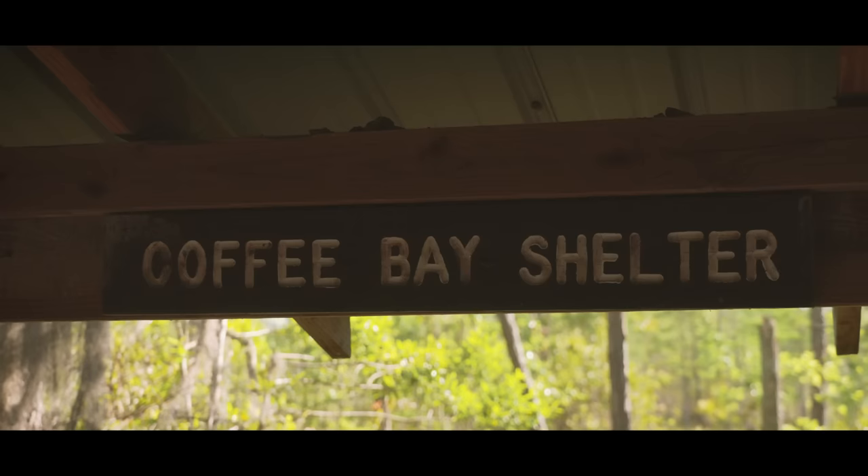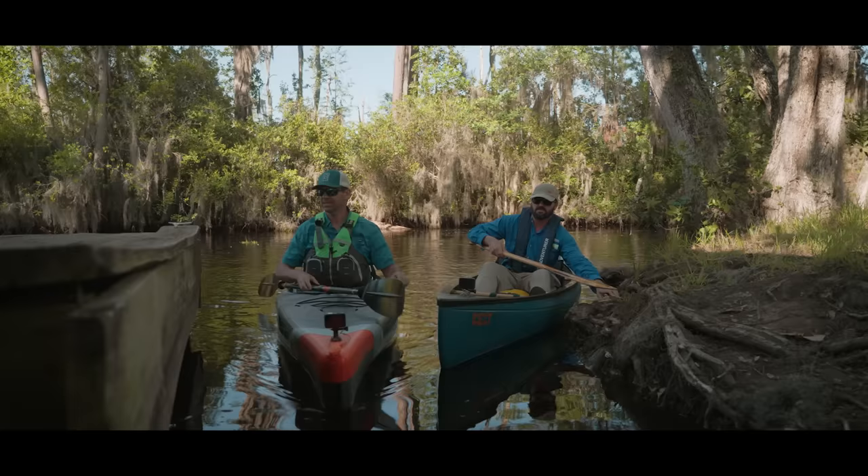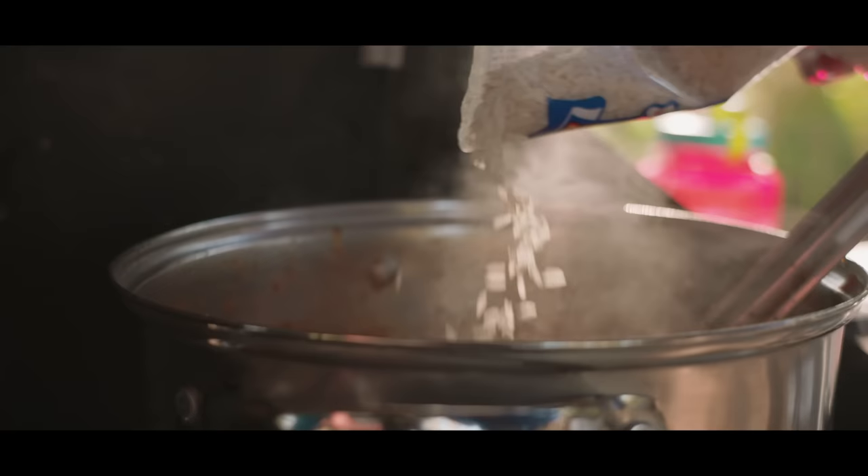I was not expecting to find this in the middle of the swamp — six miles out. Looks like a pretty good spot for a meal to me. Tonight we've got jambalaya with some local fresh Georgia shrimp and some sausage made right here in Folkston, Georgia from Wainwright's. Twist my arm!